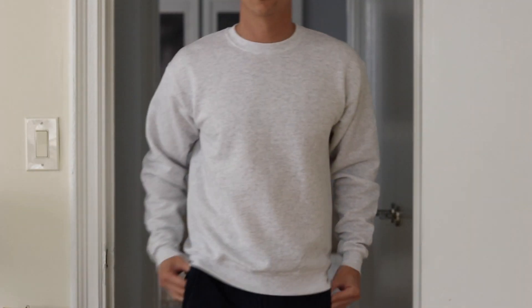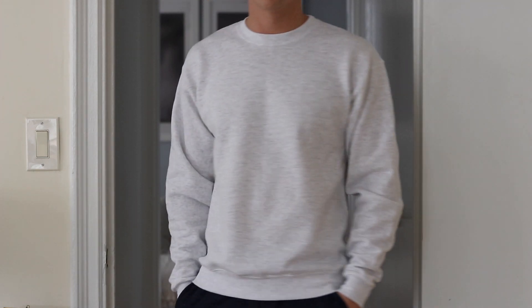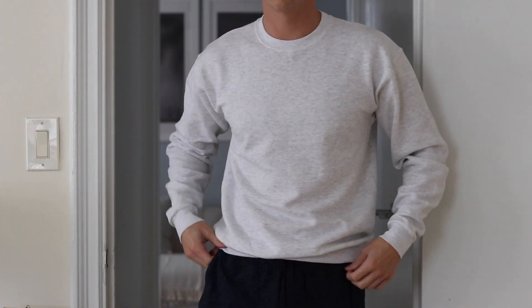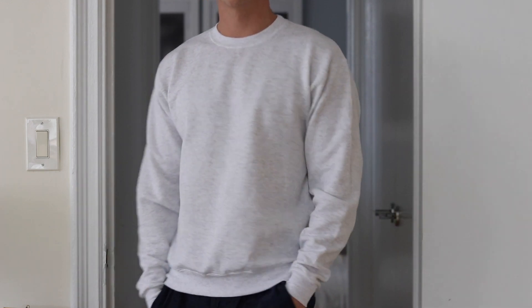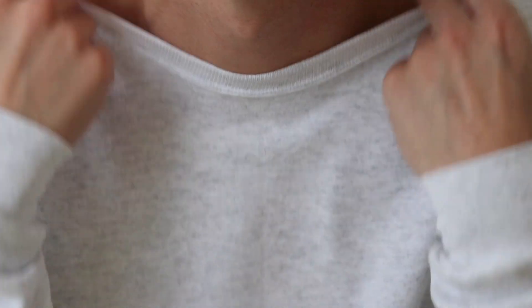First up we've got the Hanes Men's Eco Smart Fleece Sweatshirt. This one retails for about $20. This one was my least favorite of them all. The fabric was pretty scratchy, it was a snug fit, and the fabric was really thin as well. It didn't seem like very high quality.